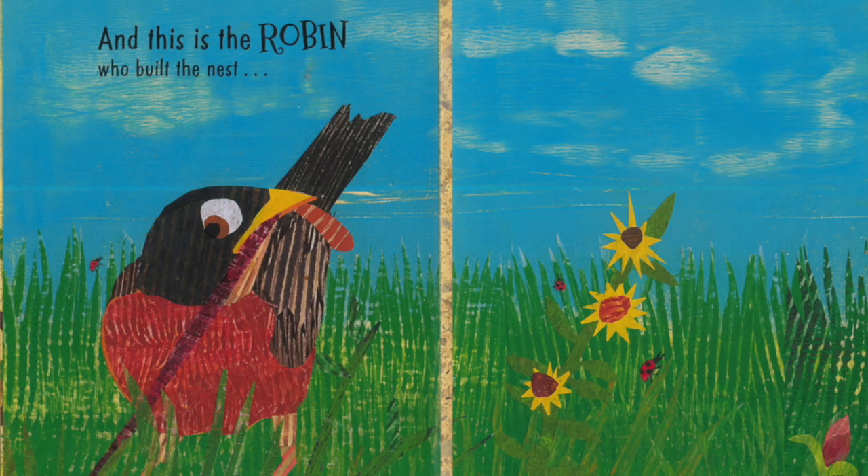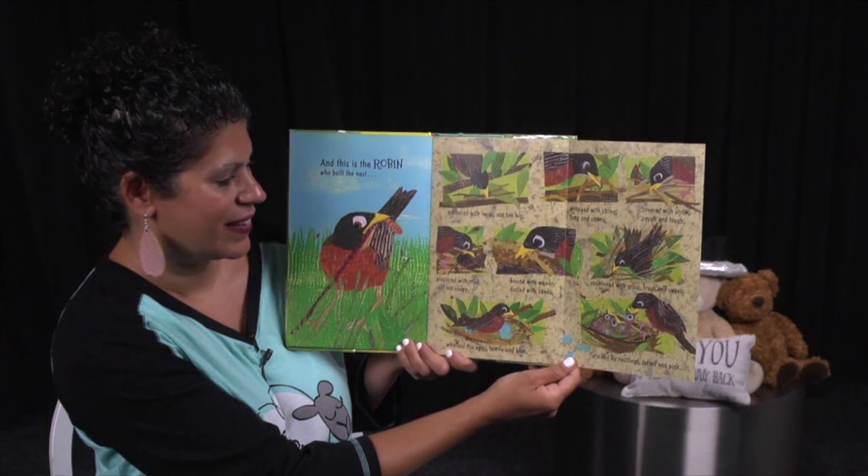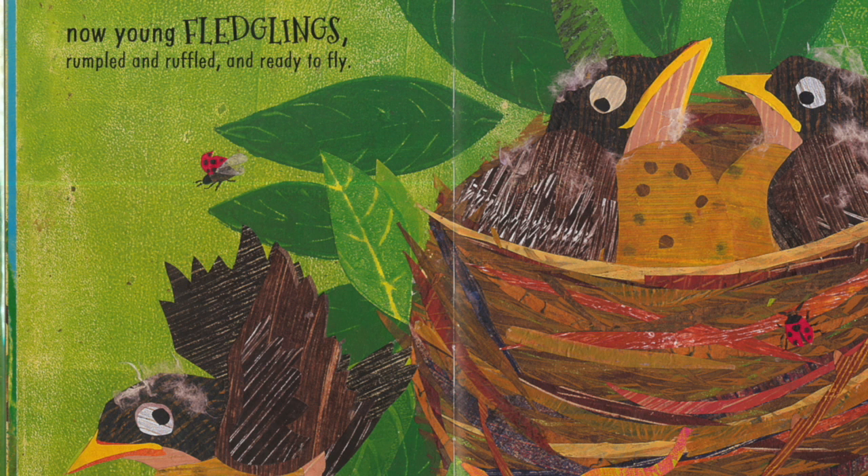And this is the Robin who built the nest. Anchored with twigs, not too big, wrapped with string, long and strong, covered with straw, rough and tough, plastered with mud, soft, not soupy, bound with weeds, dotted with seeds, cushioned with grass, fresh and sweet, who laid the eggs, brittle and blue, cracked by nestlings, tuft and pink. Now young fledglings, rumpled and ruffled, and ready to fly.